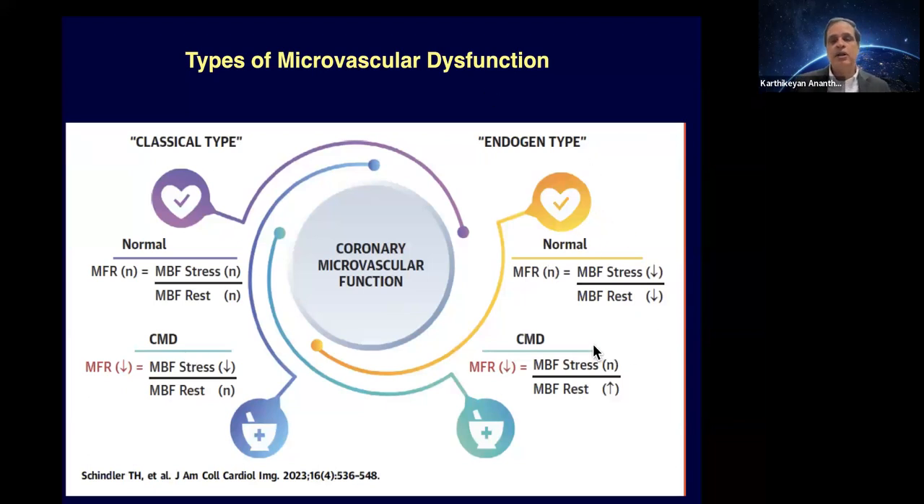An important concept many clinicians are unaware of is endogenous microvascular dysfunction: these patients have a reduction in stress flow. But because CFR is a ratio, if resting flow is also reduced, the CFR can appear normal. Conversely, the endogenous type occurs when patients have high resting flows — meaning they cannot increase their flow as much. So stress flows are normal, but because resting flows are elevated, your MFR drops. PET can help distinguish this subtype.